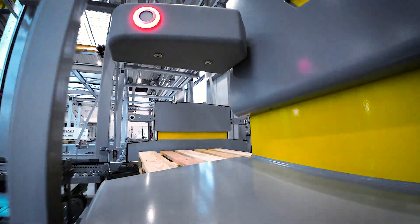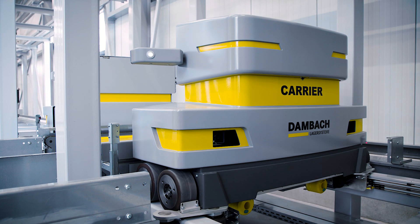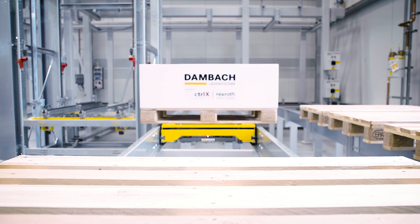Together, Dambach and Bosch Rexroth have been able to develop automated storage systems which allow speed and versatility in the factory of the future.